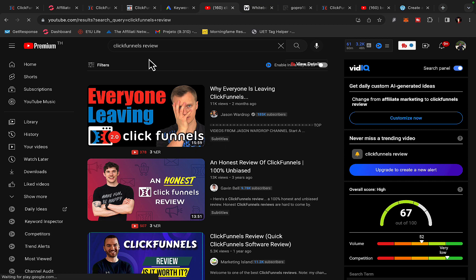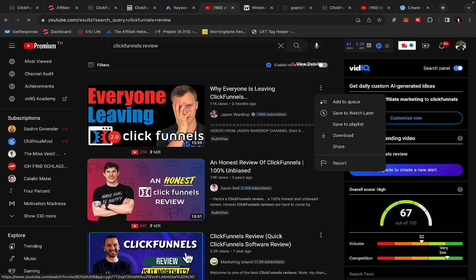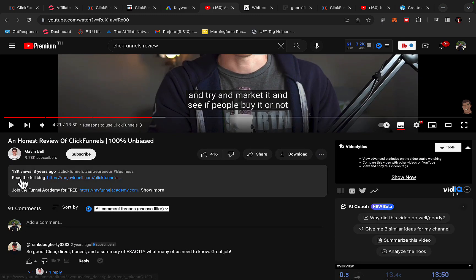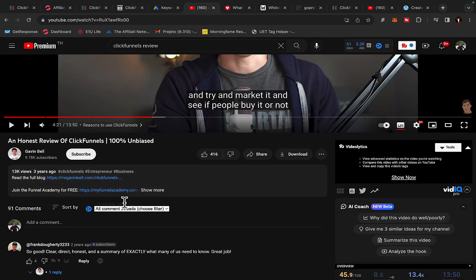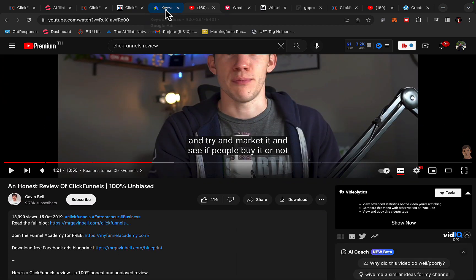You can also go and do a video review. On YouTube, there are people looking for ClickFunnels reviews. One video here got 5,000 views, another got 13,000 views. If I click on an honest review of ClickFunnels with 13,000 views, you can see this person reviewed ClickFunnels and has an affiliate link leading to their blog post. Their blog reviews ClickFunnels, then has an affiliate link to ClickFunnels, and in the description they promote other ClickFunnels products — and this is exactly what you can do.